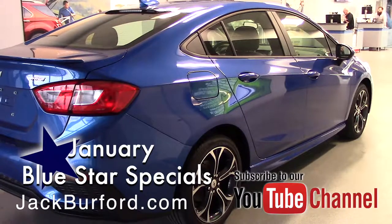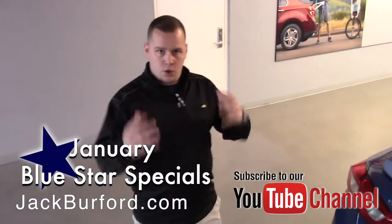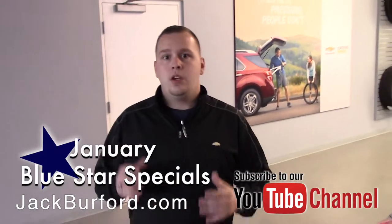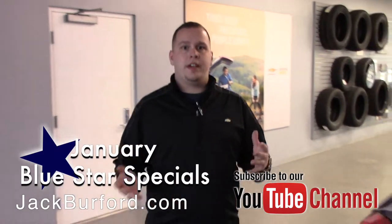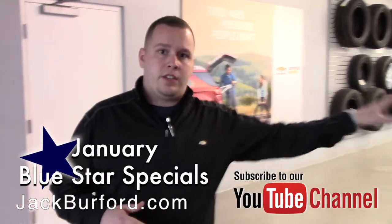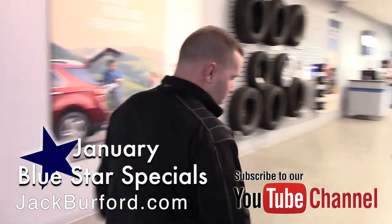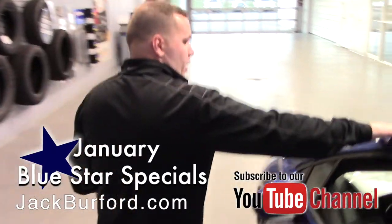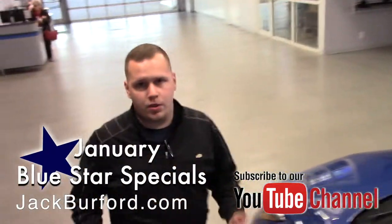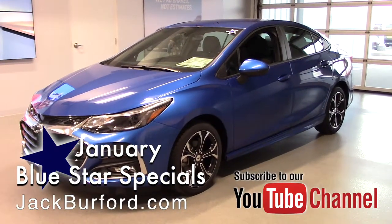This is one of the specials we have for the month of January, and we want you to be able to know where those are. You can visit them on our website at jackburford.com, but also when you're just out looking around, we've got blue stars on the windshields. It's right here on top of the windshield — look for that blue star and you'll be able to identify which ones are these vehicles.